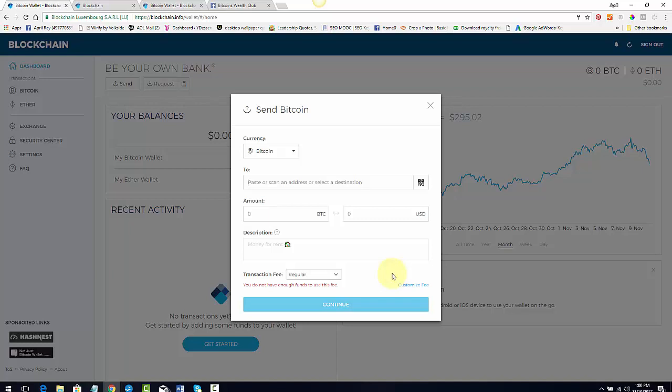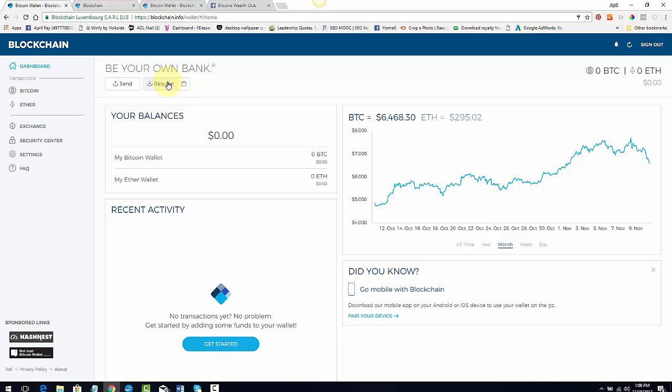When you want to receive Bitcoin, you're going to hit 'Request.' I'm not going to click it because it has my private URL, but basically: when you hit Request, you go to CoinMama where you bought your Bitcoin, and you'll give it your blockchain.com wallet address from the Request screen. Paste that address into your CoinMama account when sending — the amount is handled by CoinMama; you just paste the address.